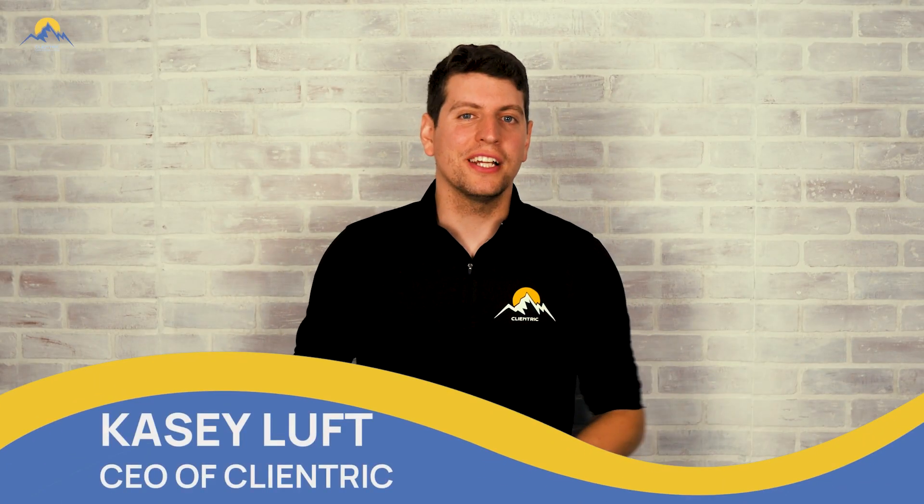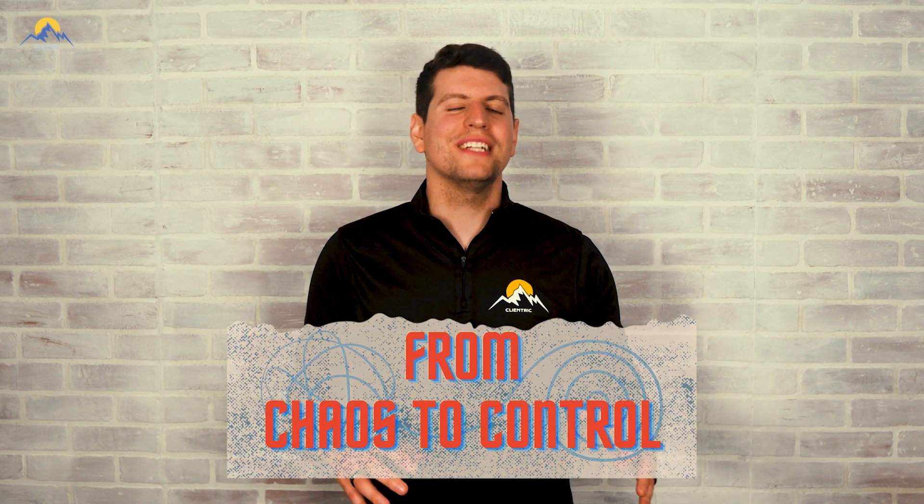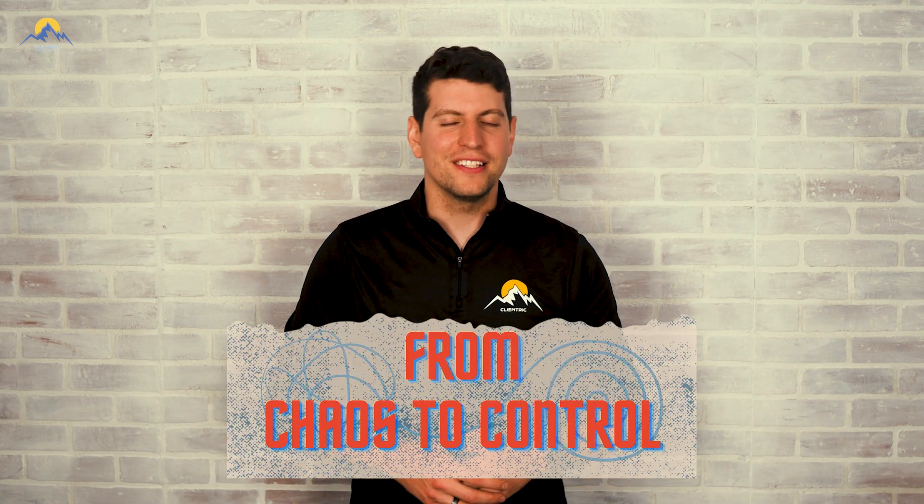Hey everyone, Casey here from Clantrix CRM Consulting. In today's video we are going to be comparing Procore and Zoho One. Welcome back to our From Chaos to Control series, the ultimate tech playbook for contracting companies like yours.